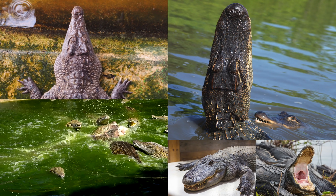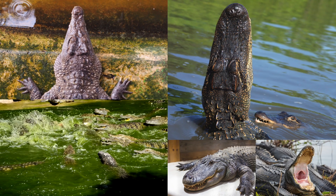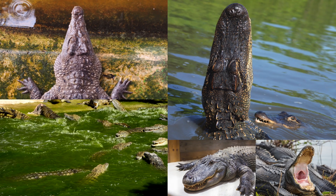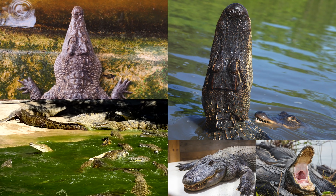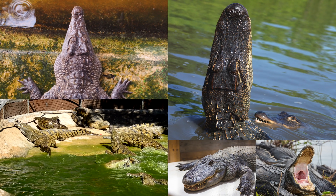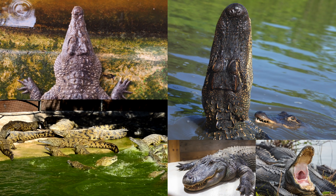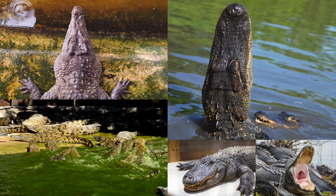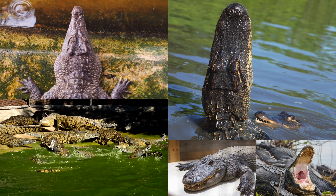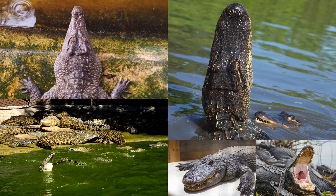Did you know that crocodiles are the closest living relatives to dinosaurs, and they are also the biggest reptiles on earth? Let's look at some of the differences between crocodiles and alligators. Crocodiles exist both in fresh water and salt water, whereas alligators prefer fresh water environments only. A crocodile has a longer, pointier snout and its teeth stick up over the top lip when its mouth is closed. An alligator has a shorter, more rounded snout, and when its mouth is shut you won't see any of its teeth. Crocodiles are often regarded as much more aggressive than alligators. And lastly, crocodiles live longer than alligators.